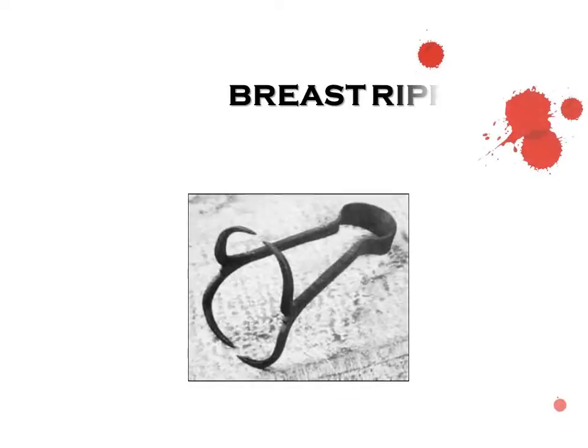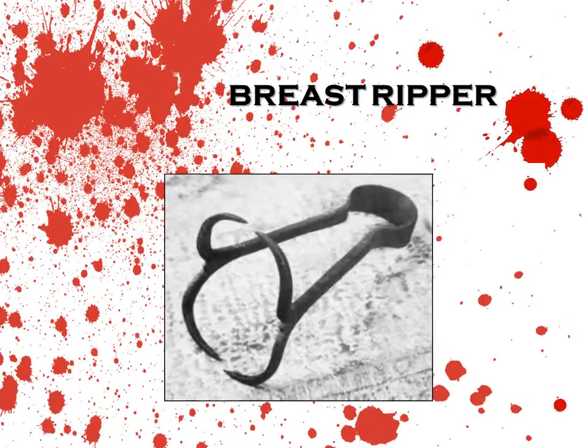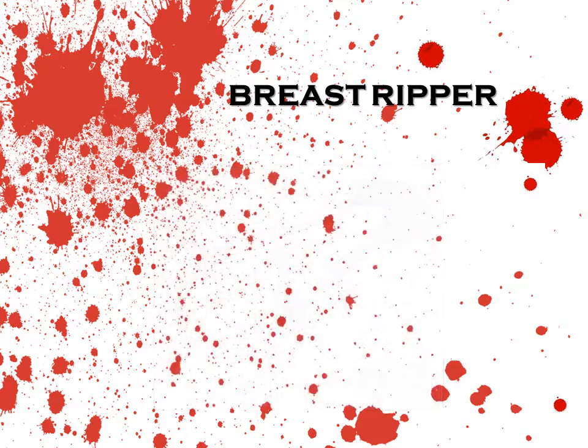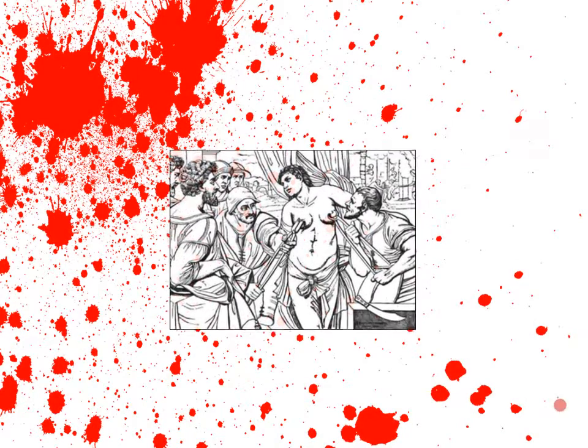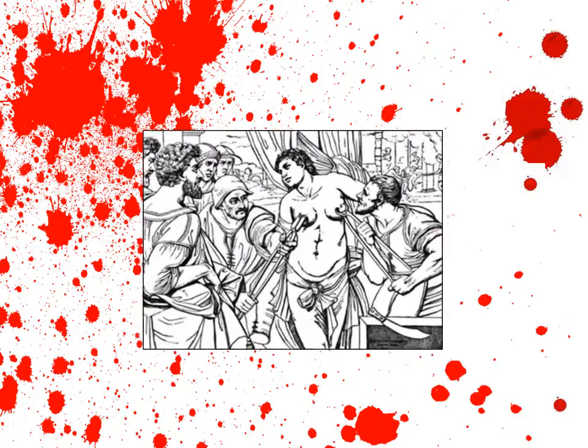The breast ripper, also known as the iron spider, was used mostly on women as a form of torture. Its claws were heated then placed against the skin and used to rip large chunks of flesh from the victim's chest.